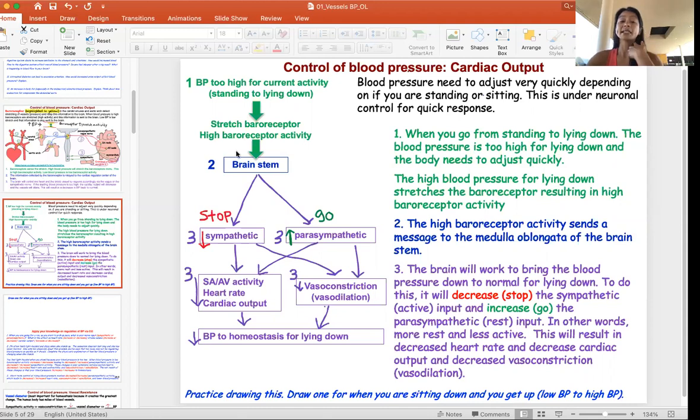At the same time, the body turns on the vagus nerve and increases parasympathetic activity — that's increased rest. By increasing rest, it also decreases vasoconstriction, so blood vessels vasodilate, further decreasing blood pressure for lying down. Both systems — decreased sympathetic and increased parasympathetic — work together to decrease heart rate and reduce vasoconstriction, opening up the blood vessels so blood pressure comes down for relaxation.